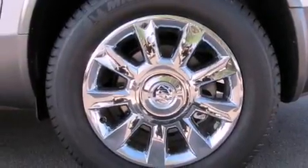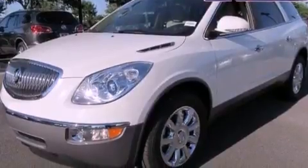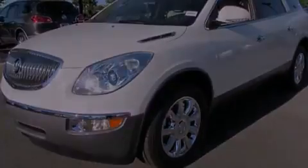An anti-lock braking system, a folding second row, and heated seats that can warm you up in seconds, keeping you and your passengers comfortable the whole trip.